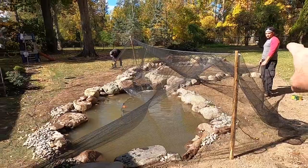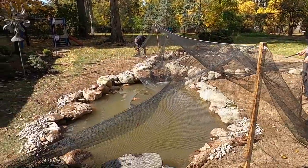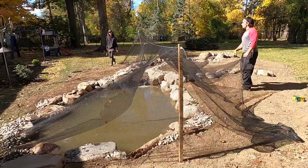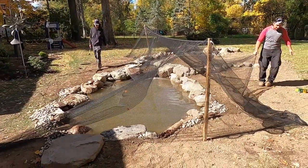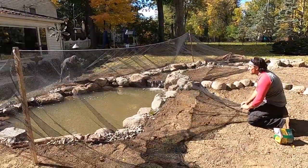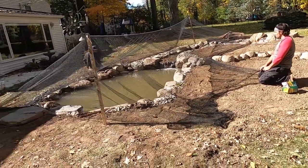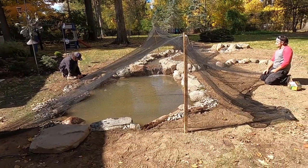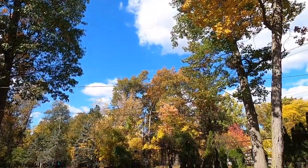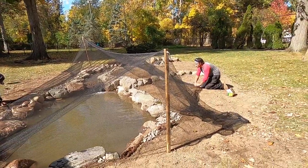Once the poles are in and the rope is going across, they're anchoring the net down on the corners and then working all the way around from one side to the next so you get everything nice and tight. The goal isn't that zero leaves touch the net — it's that we just don't want them down into the pond. Less maintenance for the homeowner; they can still view their pond during the fall months. Once all these leaves are down and cleaned up in the backyard, it's time to pull the net and enjoy your pond for the rest of the season.